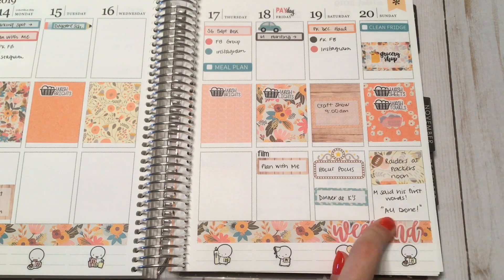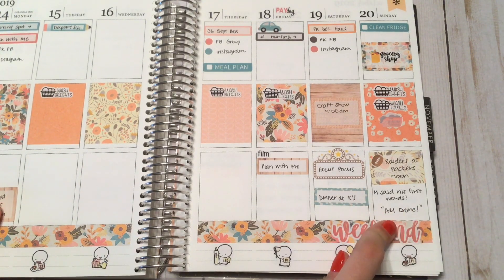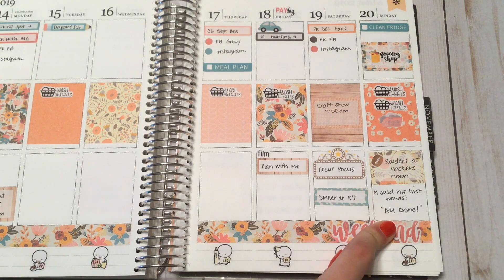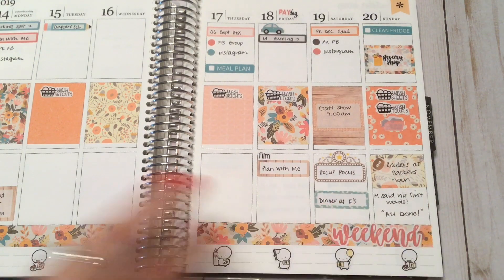My son said his first words that weren't mama or dada — he says 'all done' and it sounds like 'ada,' but you can tell he is specifically saying 'all done.' So I had to put that in there.